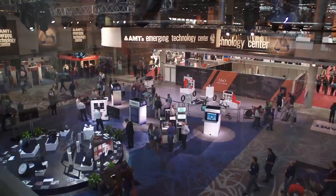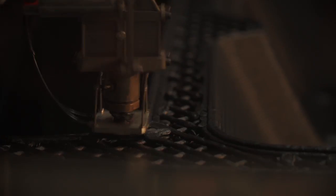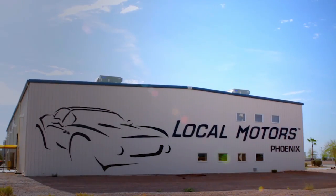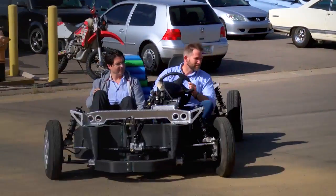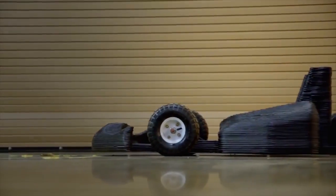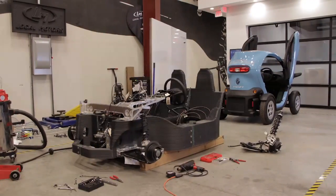The industry partners were Cincinnati Incorporated, a 115-year-old industrial machine manufacturer in Ohio, and Local Motors in Arizona, an innovative small manufacturer specializing in crowd-sourced design and engineering. The challenge was to develop a large-scale additive manufacturing machine using carbon-fiber reinforced plastic to print the car.